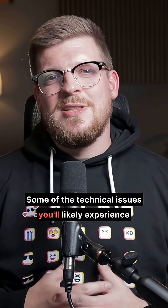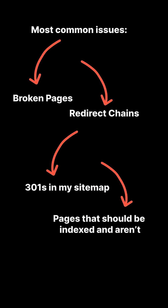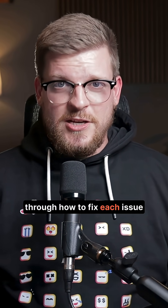Some of the technical issues you'll likely experience on your site, if you haven't taken care of them in a while, are some broken pages or links to broken pages, redirect chains, 301 redirects in the sitemap, and pages that should be indexed and aren't indexed, or vice versa. Again, Screaming Frog does a phenomenal job of walking you through how to fix each issue.